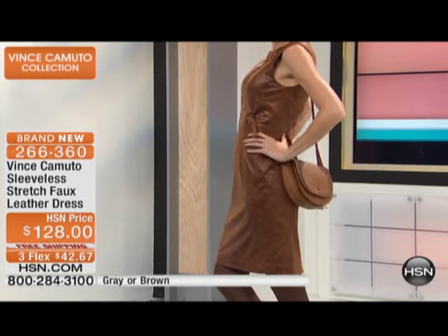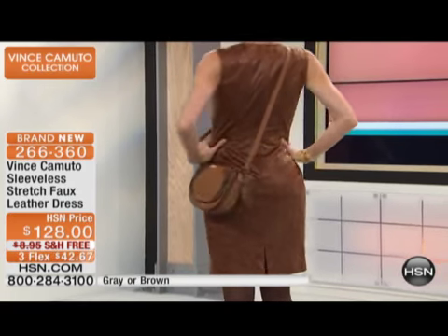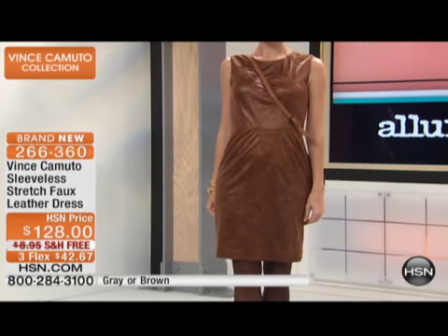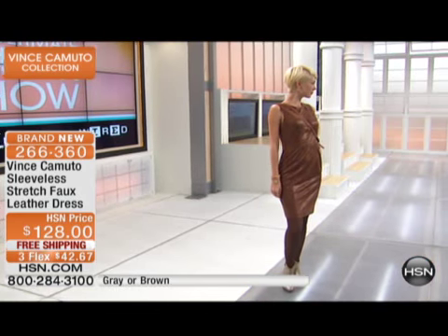Please order true to size. Size 2 bust is 34, size 4 is 35, size 6 is 36, size 8 is 37, size 10 is 38, size 12 is 39.5, size 14 is 41, size 16 is 43.5, size 18 is 44.5. You have a straight hem with a center back vent and a little above-the-knee look.